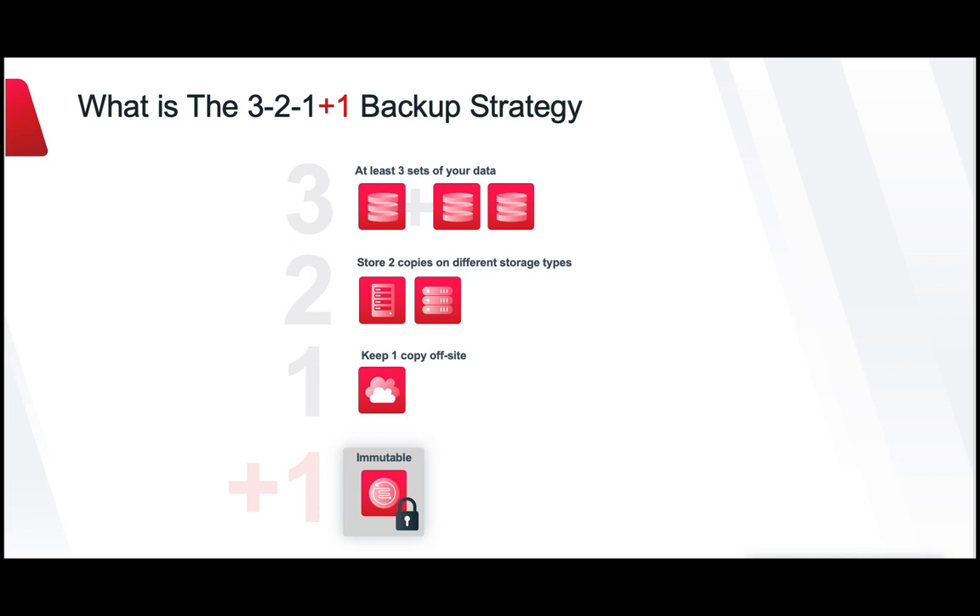That extra one in 3-2-1-1 stands for immutable storage. When data is converted to write once, read many times format, it can't be altered. Immutability is different from data encryption in that there is no key, so there should be no way to read or reverse the immutability.